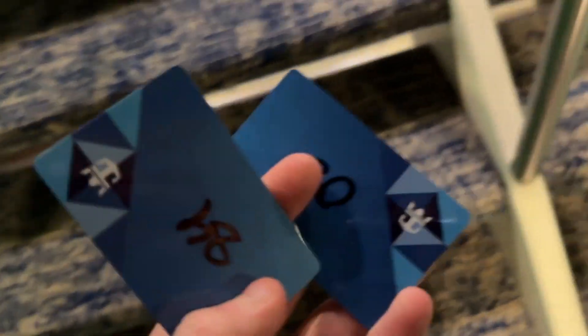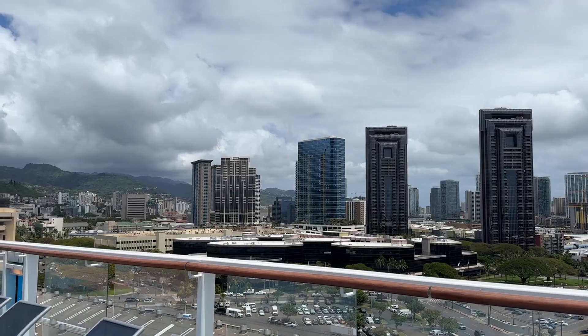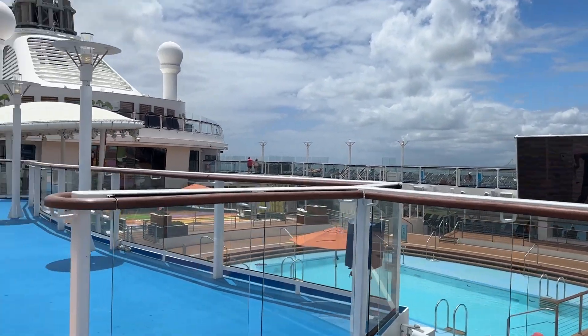We're gonna go find our room. Since we're in two separate rooms this trip, I got room keys for both rooms. This is our view of Honolulu from the ship. The ship is basically empty because nobody's boarding yet — it's only like 12:30.